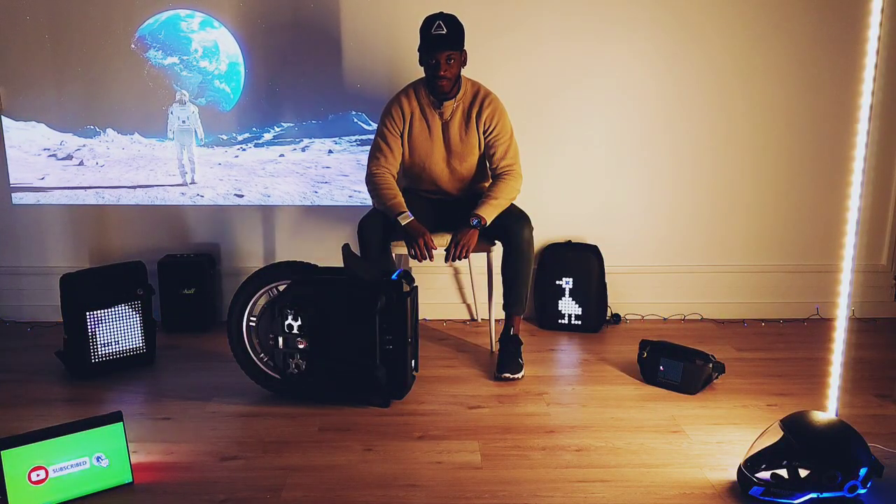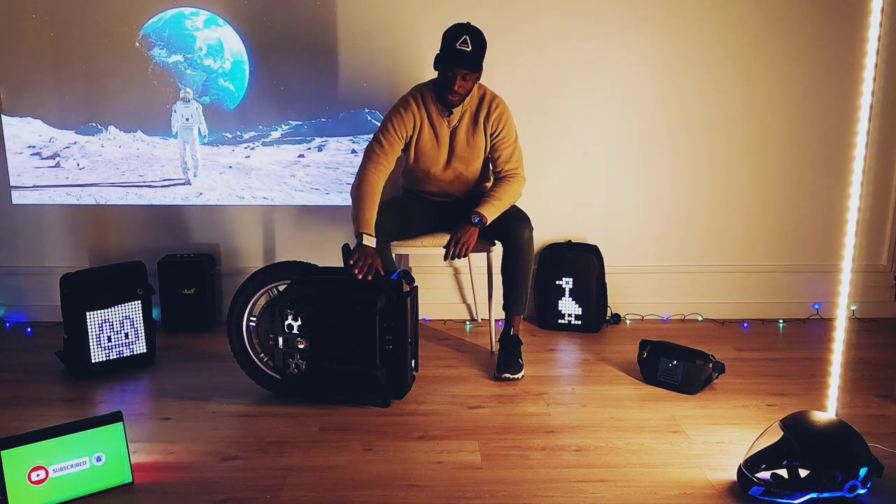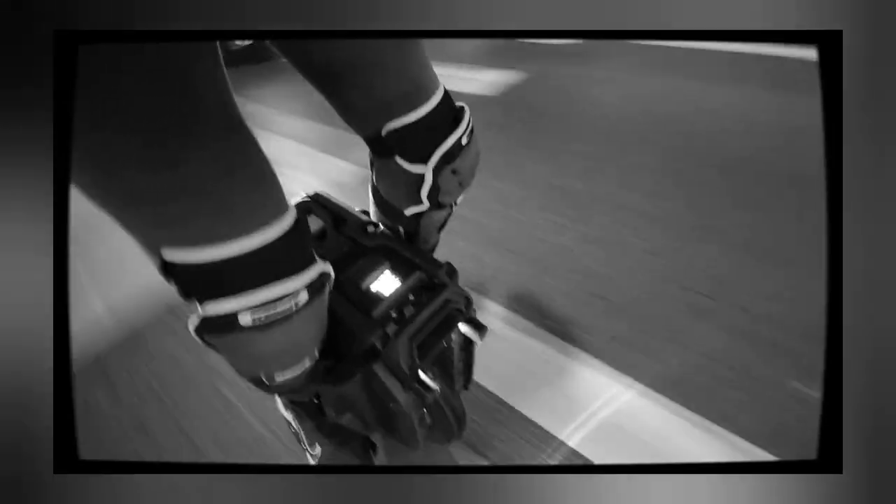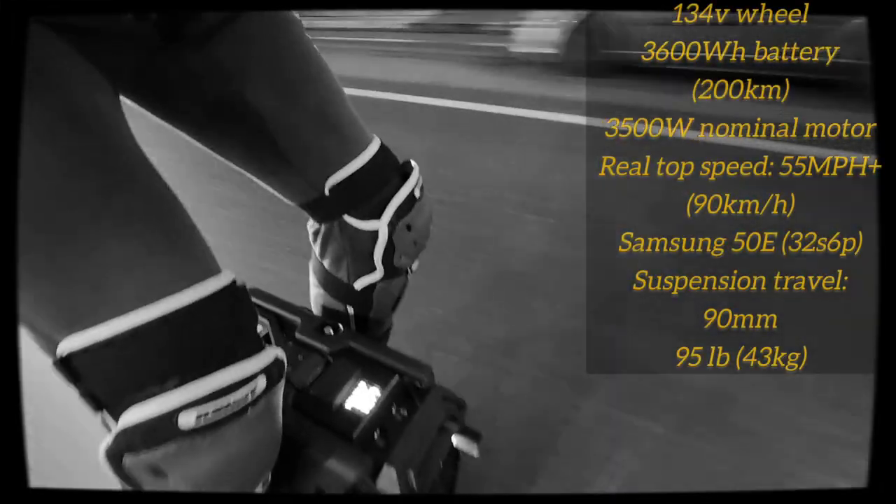Bonjour à tous, bienvenue sur ma chaîne YouTube. Aujourd'hui nous allons parler de la Xtreme Bull Commander Pro, la nouvelle roue à suspension de Xtreme Bull, une marque appartenant à Bigode, anciennement connu sous le nom de Gotway, reconnu pour ses roues puissantes.